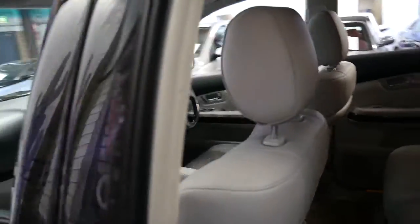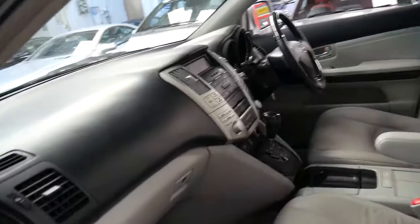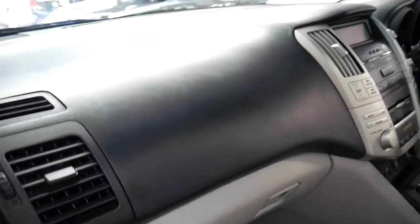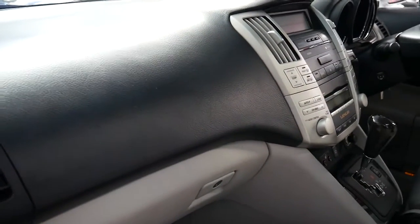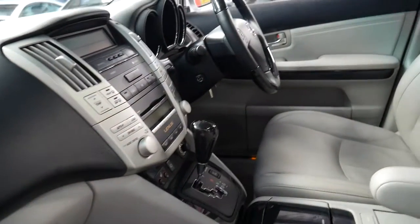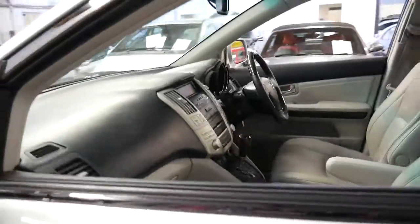It's very impressive in terms of service history and condition. It is the last of the series as well, which is good. If you're looking at these Lexus RXs, a lot of them get parked outside and get cracks on the dash. It's not one of those cars. It's absolutely beautiful. I really wish that all the cars that were traded were in this condition — it would certainly make our job a lot easier.